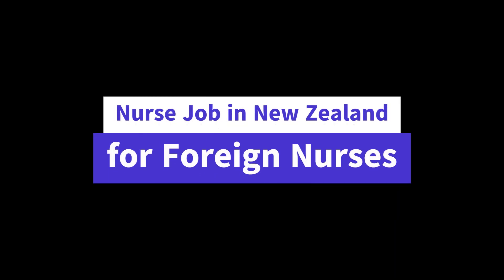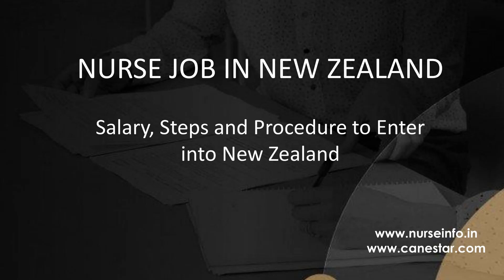In this video, we will discuss the registered nurse salary in New Zealand, the steps to be followed to enter New Zealand for nurse jobs, and the advantage of working as a nurse in Australia to get a work permit in New Zealand.